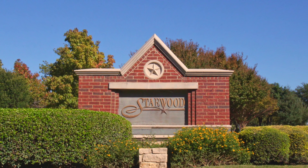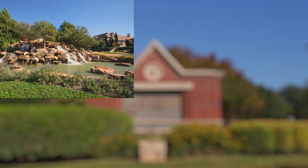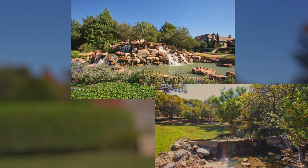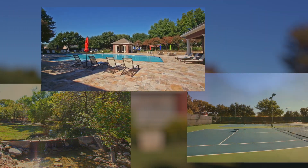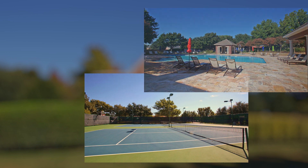Located in the prestigious guard-gated community of Starwood, residents can enjoy an abundance of amenities such as walking trails, neighborhood parks, indoor sports court, fitness center, family pools, and tennis courts. One of the highlights of this community is the 24-hour security you get with gated entrances.